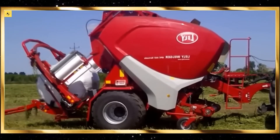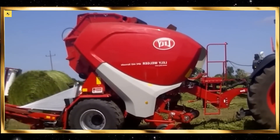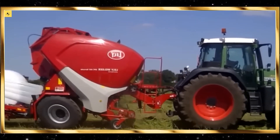Advanced irrigation systems like center pivots and lateral move systems are essential for large-scale farming. These systems distribute water evenly across vast fields, ensuring that every plant receives the right amount of moisture. The sight of these systems in operation, moving methodically across the fields, is both impressive and satisfying.